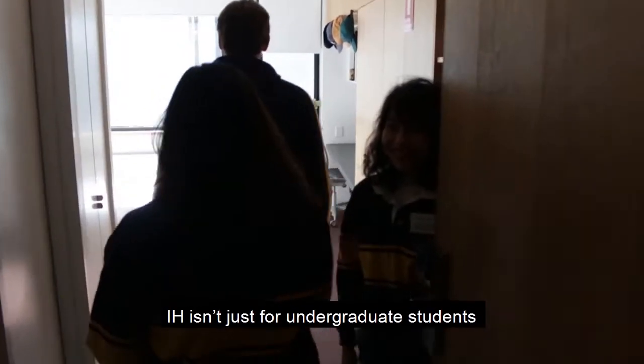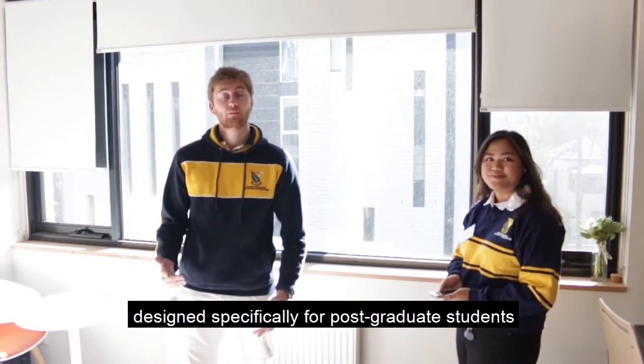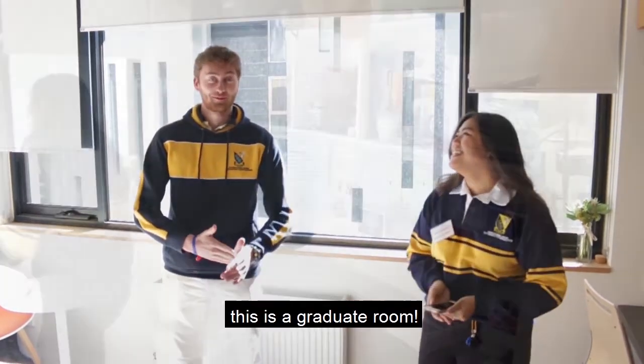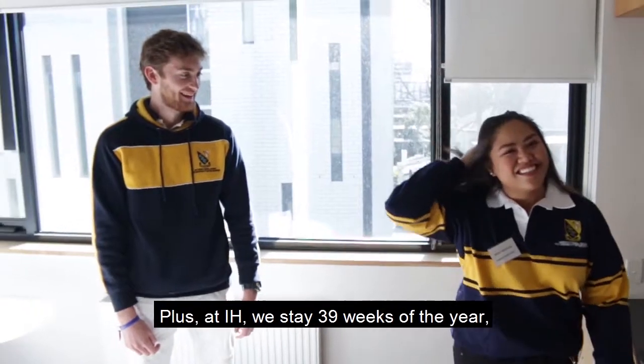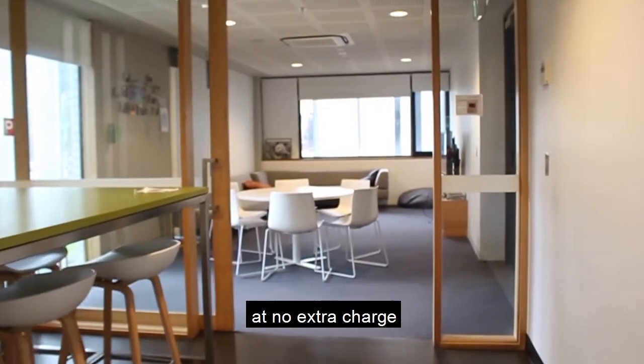IH isn't just for undergrad students. There are a variety of common areas and activities designed specifically for post-grad students as well. This is a grad room. Plus, at IH we stay 39 weeks of the year, meaning that you can stay over the winter break at no extra charge.